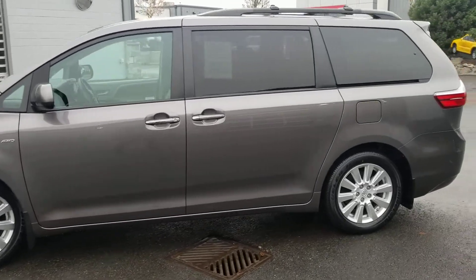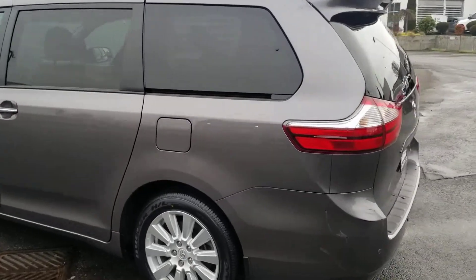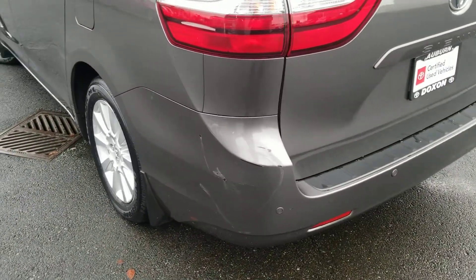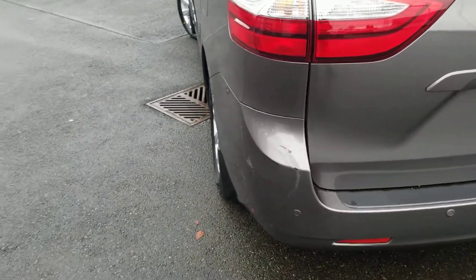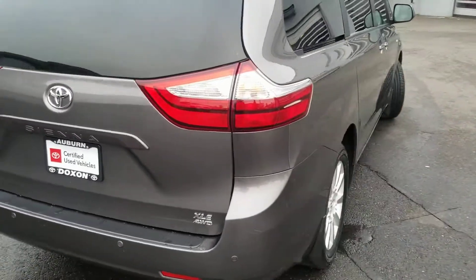This is a very very nice, very very clean vehicle. One thing to point out, it does have some bumper damage here, but that is one of the things that is being taken care of, so that will look brand new. It should be done here in the next two days from what I'm hearing from my used car manager.